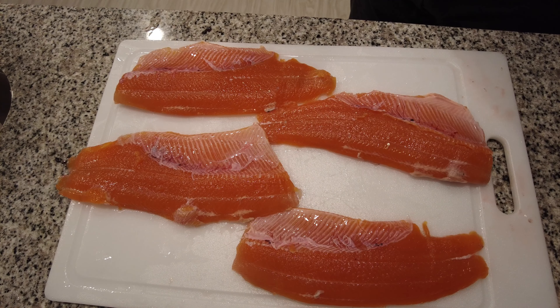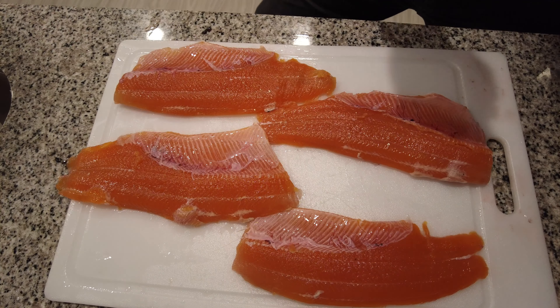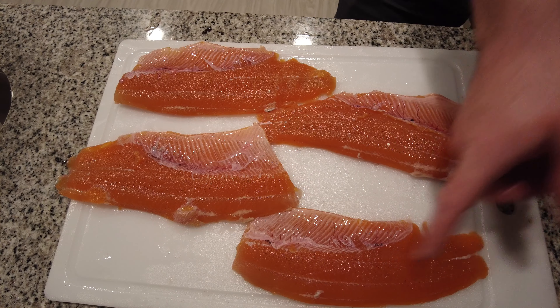So there you have it, guys — four beautiful fillets of healthy looking trout. I mean, this stuff looks like salmon. It doesn't look like trout because trout would be a lot lighter. I'm really excited. We're going to get probably this piece on the frying pan.